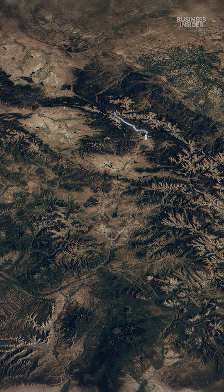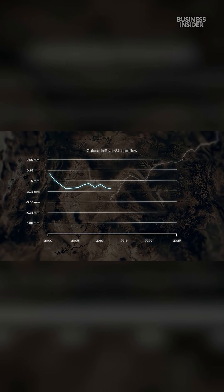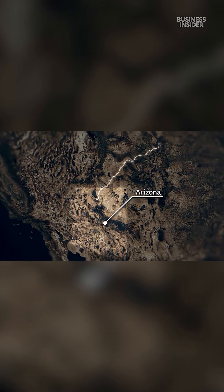As the Colorado River makes its way south from the Rockies, its precious water is siphoned off for agriculture, industry, and housing. Since 2000, river flow has shrunk by 20%. So by the time it reaches Arizona, every drop counts.